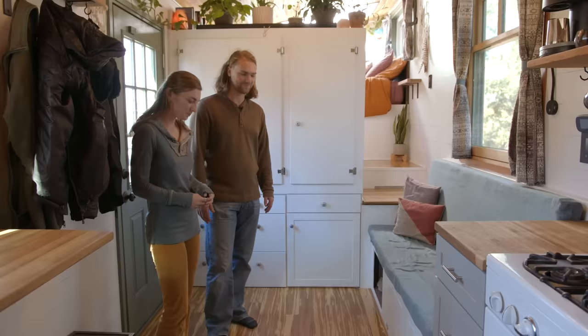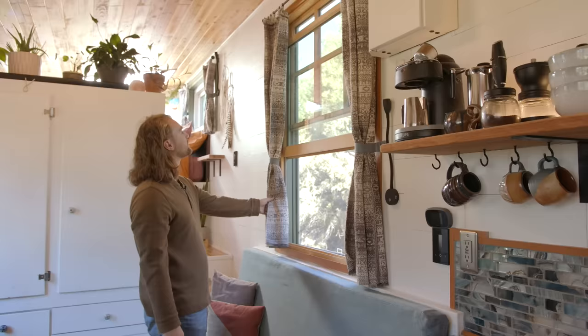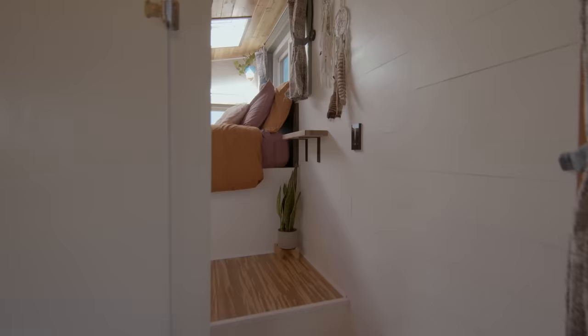Over here we have a big window that opens — you can get a really big breeze flowing in during the summer when it's hotter. We also have these really nice curtains that were actually from the van, which we got to salvage. We had enough fabric to do a matching set in the bedroom as well.